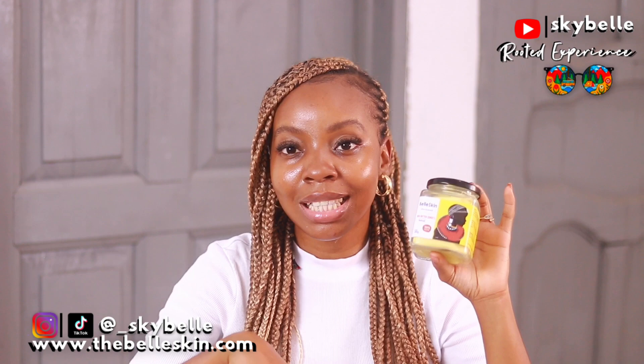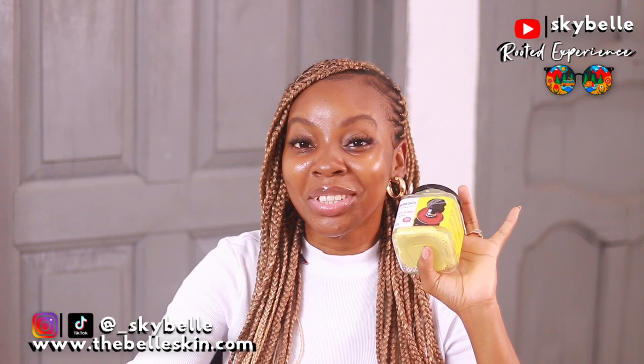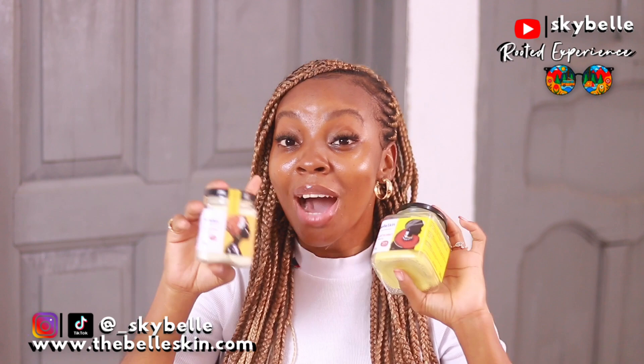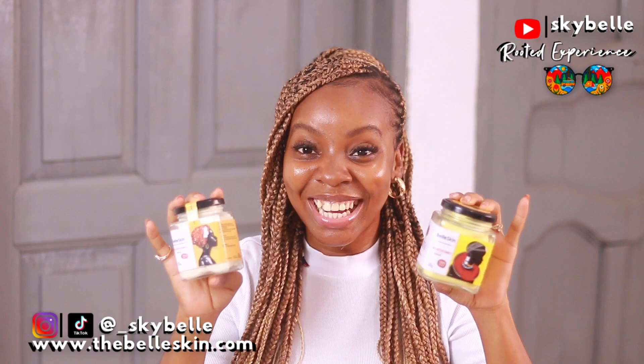The only difference that gives the Sunset its yellow color is that it contains a West African herb — it's excellent for pain relief, massage, psoriasis, eczema, and great for nighttime moisturizing. The Original is great for daytime. If you've never tried shea butter before, you need to get your hands on these. Available at thebellskin.com — we deliver worldwide. Isn't the packaging gorgeous?